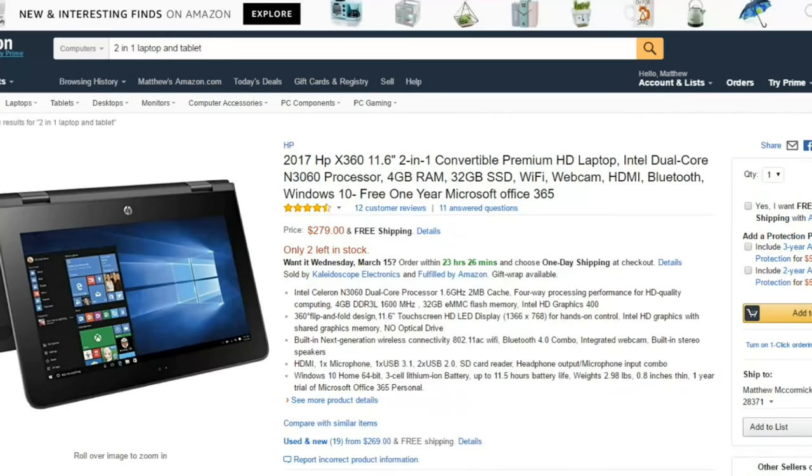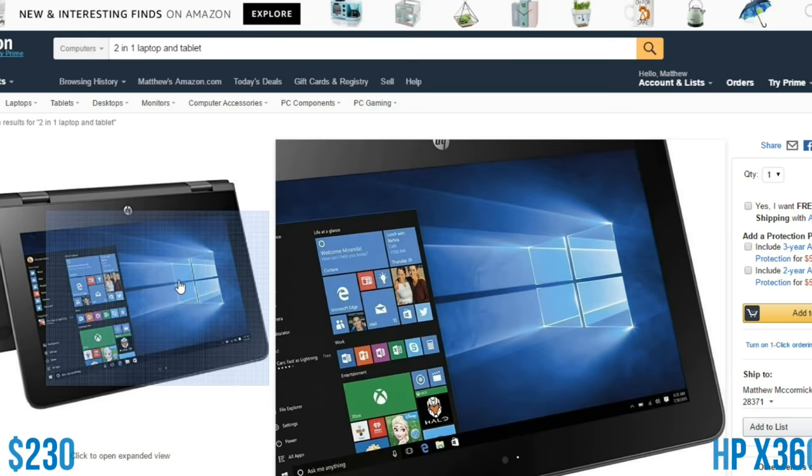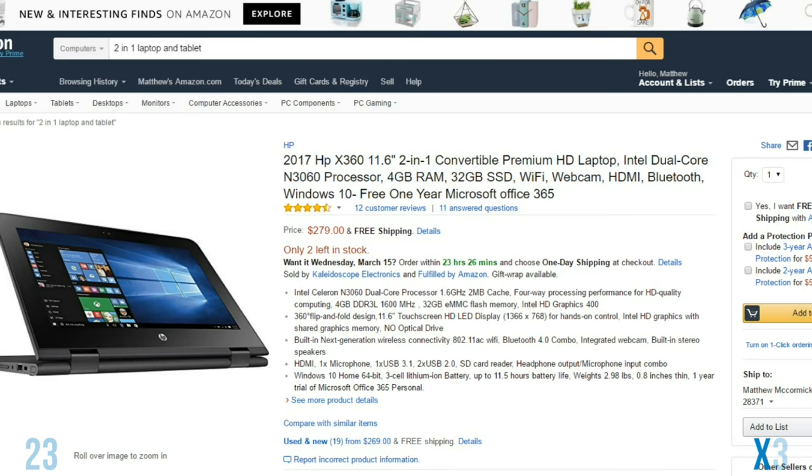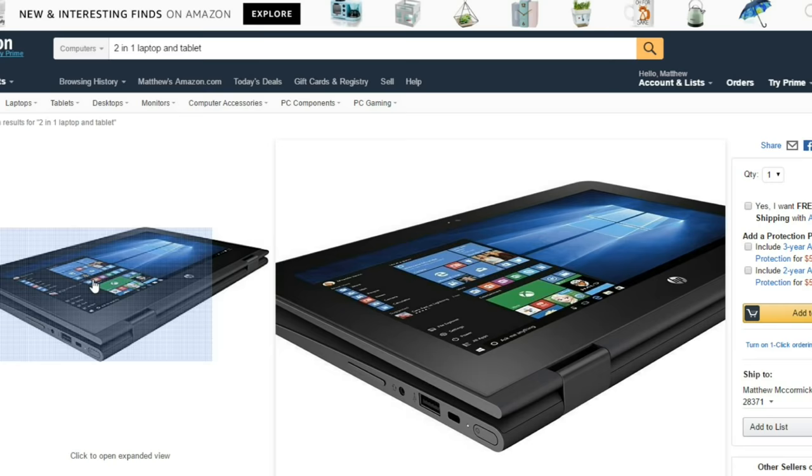Last on the list is the HP X360. This is a great laptop because it combines the best features of the first two and has beefier specifications. What I like about this one is the rock-solid, slick, very minimal-looking hardware. You get the Intel dual-core processor, but what really stands out is the 4GB of RAM. With that, you'll be able to do picture editing, video editing, and stuff like that.